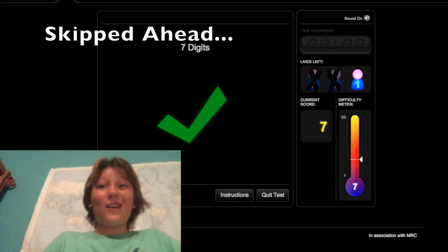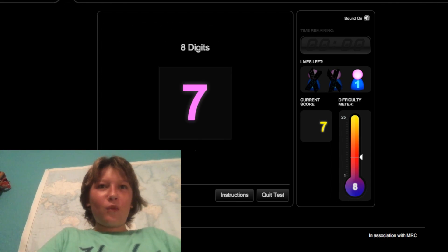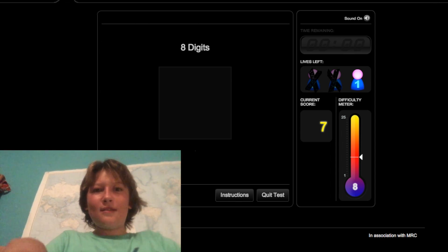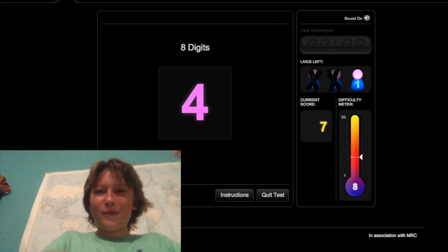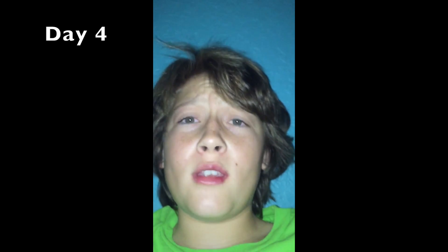Now it's time for the memory test after 5 hours of sleep plus exercise. Getting to 8 digits — I don't think I've gotten to 8 before. Working through long sequences but ultimately struggling at the end. I scored 7.